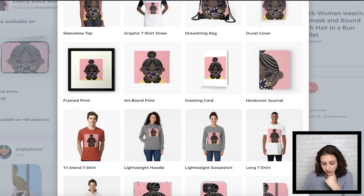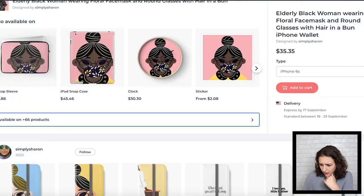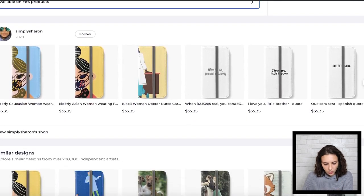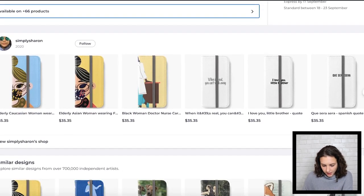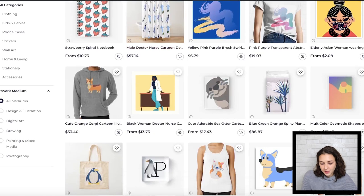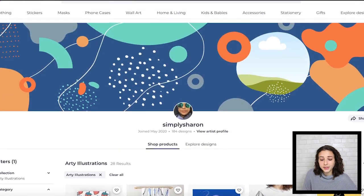The formatting is really good and you could probably put it on a few more products — you've got 66, so I'd go back in and just see what works. You've got some other colors too and those look really good. Lots of good designs and good formatting. Thank you, Simply Sharon.